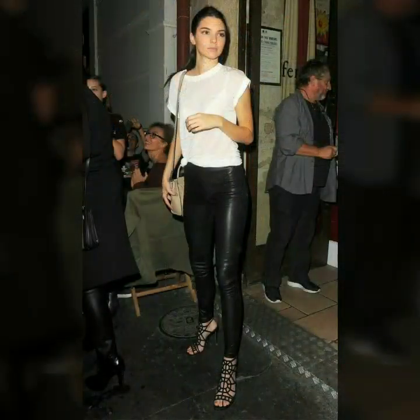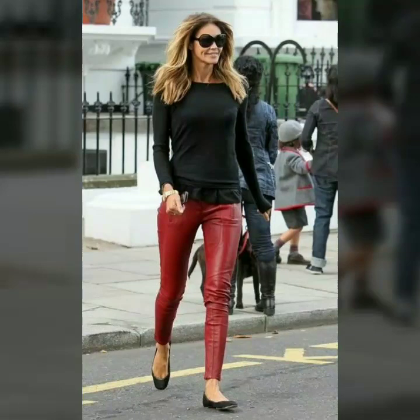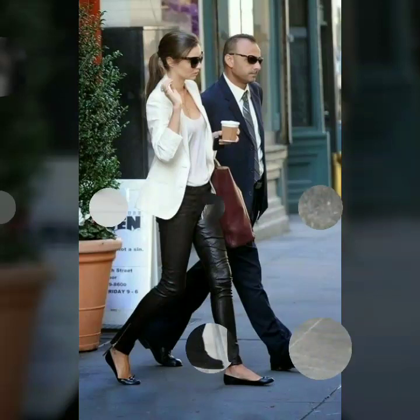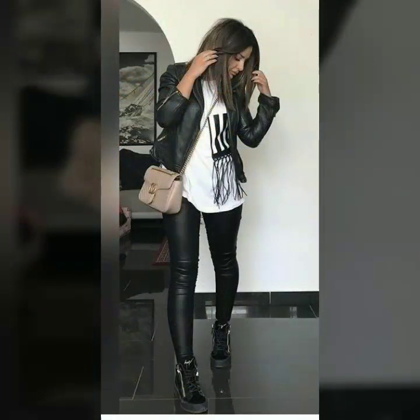Friends, these leggings are available in different colors — especially black, which is a very gorgeous color. You can try different types of shirts with them. You can wear a coat, shirts with sleeves, or without sleeves. I'm sure you will like my video.